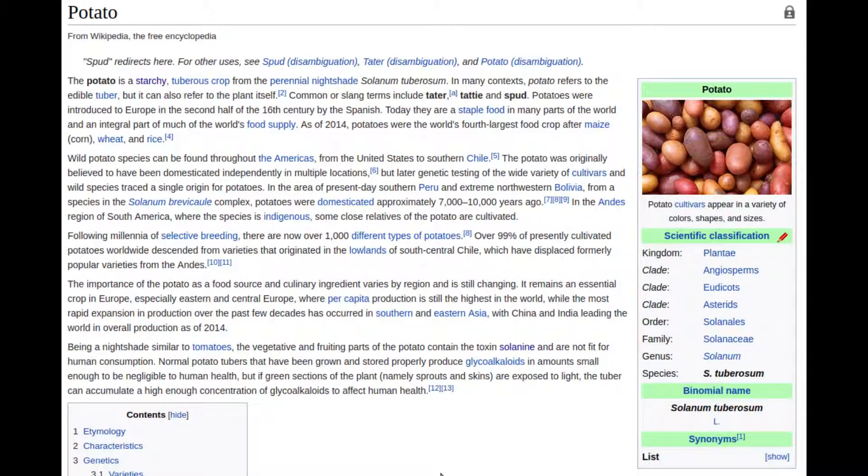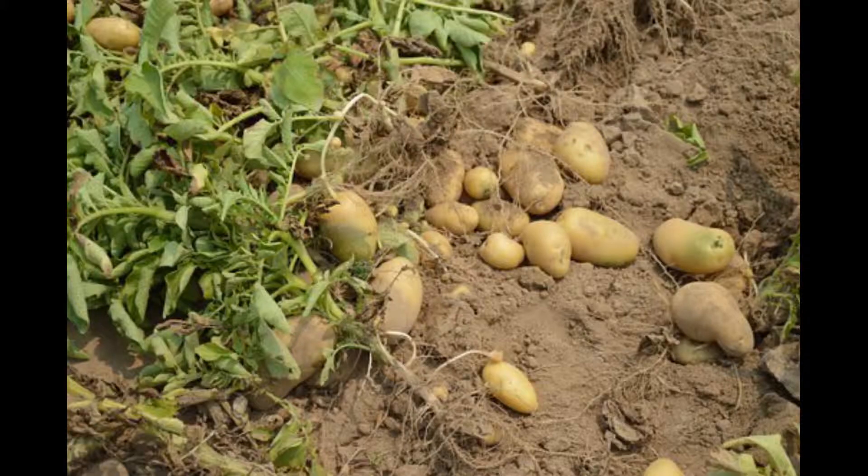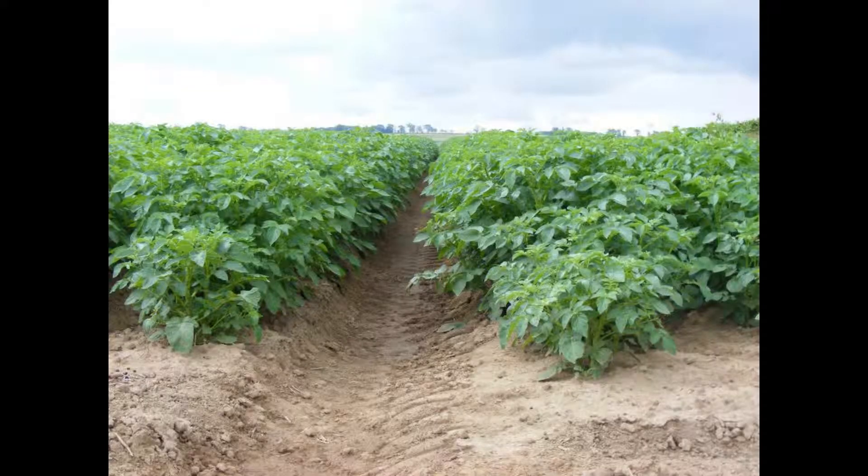Potatoes are part of the Solanaceae family. They are related to the tomato, tobacco, henbane, and deadly nightshade plants. In fact, they are so closely related to some of these that you can graft the different species together. Potatoes are a tuber that grows under the ground, from above-ground branch and stem.